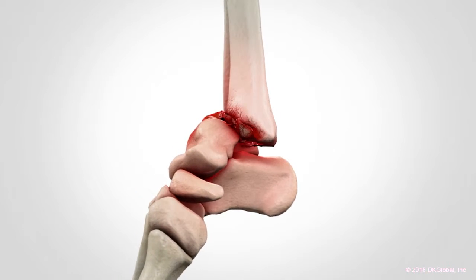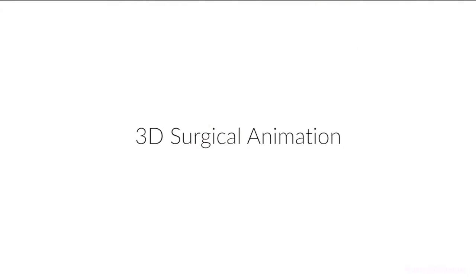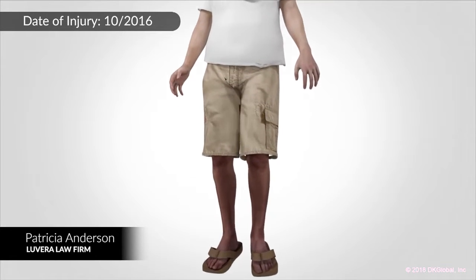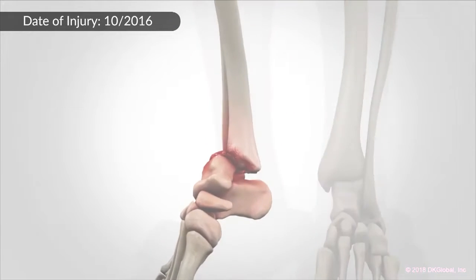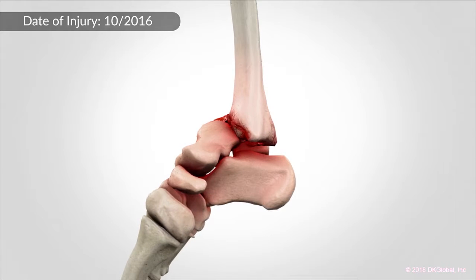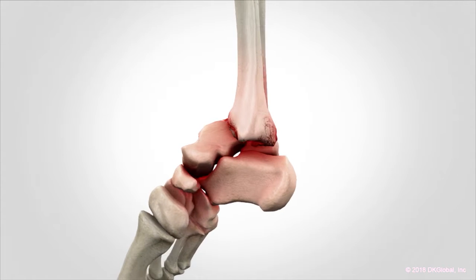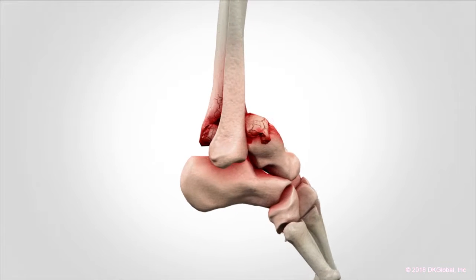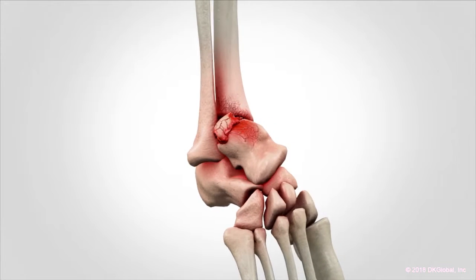The DKG animation conveyed the surgical procedures that were necessary to try to knit him back together. We can't look at an x-ray and say 'I see how bad that is.' So it took taking all of the radiology images, rendering them into a 3D visual, and then DKG was able to turn that image around 360 degrees on all planes.